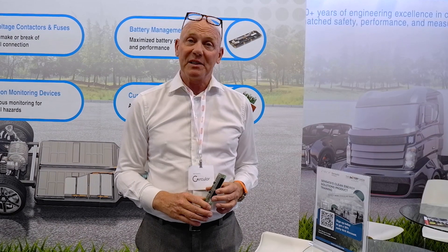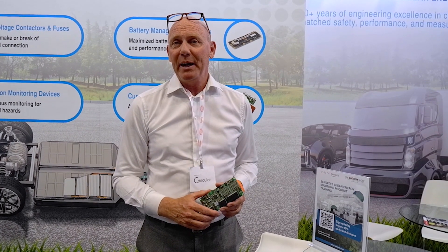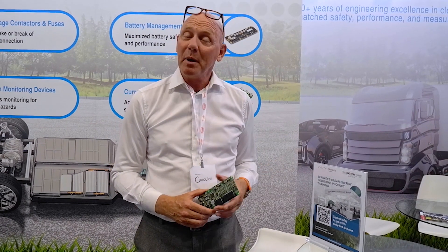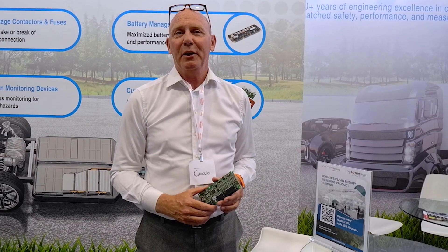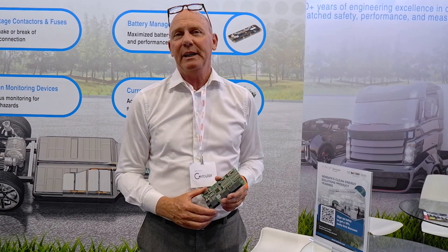I'm very excited to be presenting here today in Stuttgart at the battery show, and we're also offering training for our customers in Denmark, at least by the 4th of October this year. I look forward to seeing a lot of customers come and learn more about this new product at our facilities.